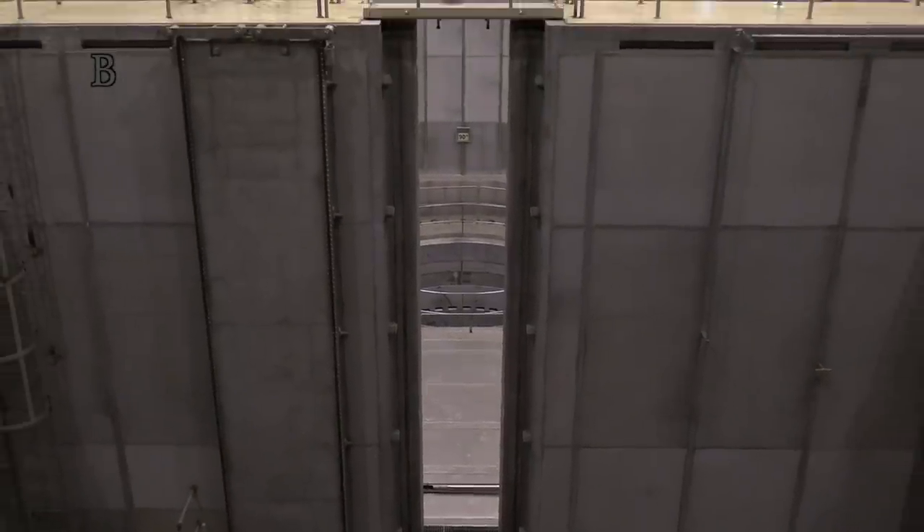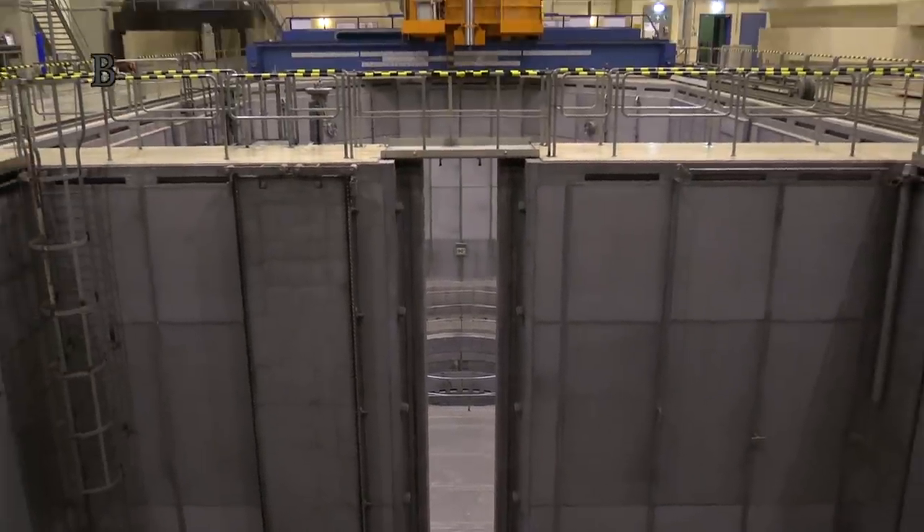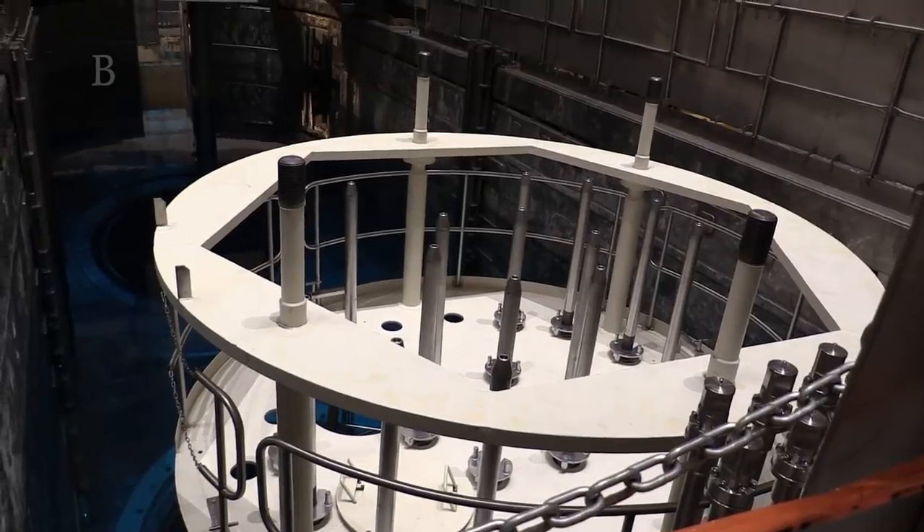When I was at Temelín a couple of years ago, the fuel was changed there. We can see how it looks there and how it looks here in Zwentendorf.